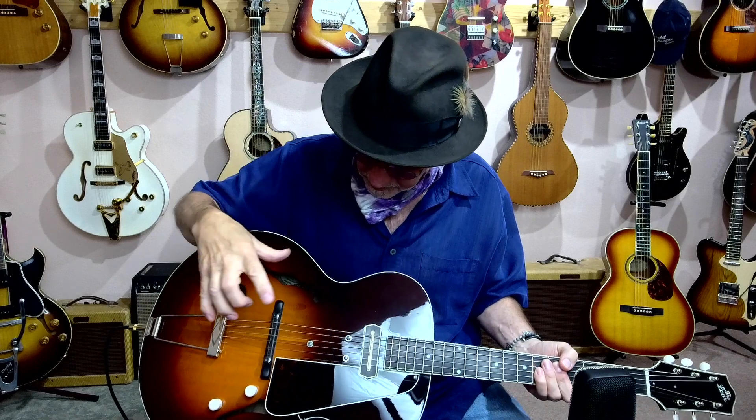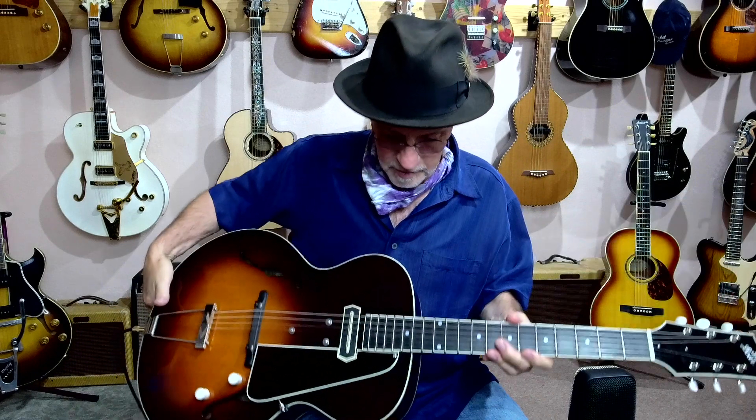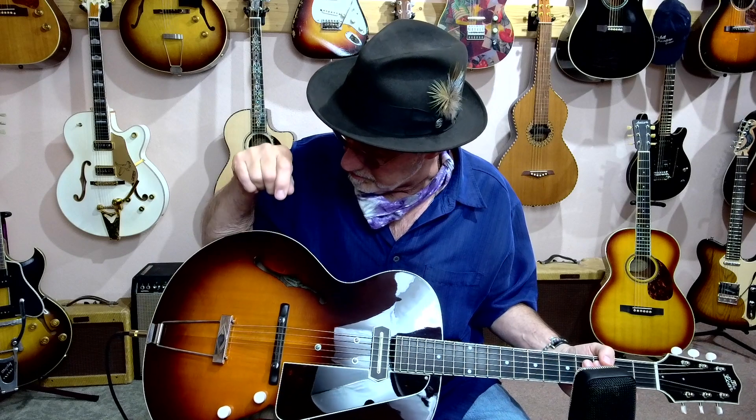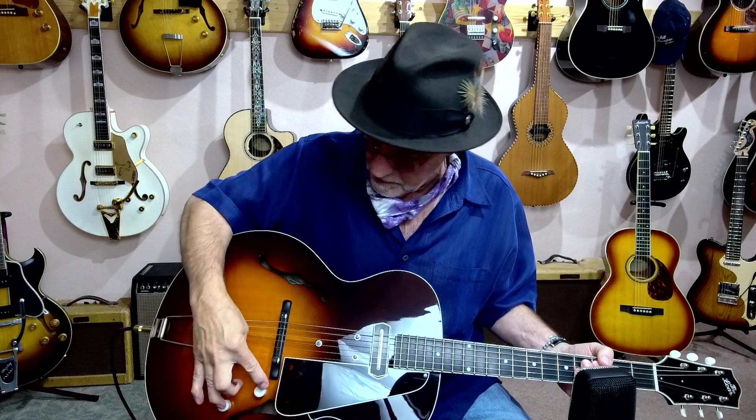Solid spruce top, beautiful maple back and sides. I love flame maple. This particular one also has a beautiful flame maple neck with a V-profile, nice cream binding all around, a Lawler Charlie Christian pickup — really just a P90 pickup with a different look to it, but it became synonymous with Charlie Christian's sound. I got online the other day and watched some Charlie Christian stuff — what a great player. Do yourself a favor and go back and listen to some of his work. Trapeze tailpiece, ebony floating bridge and saddle, really nice cream knobs.